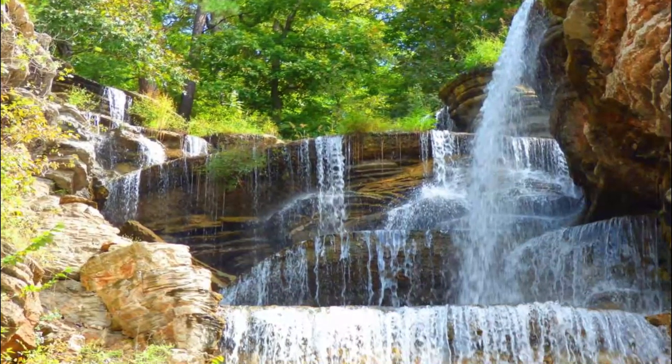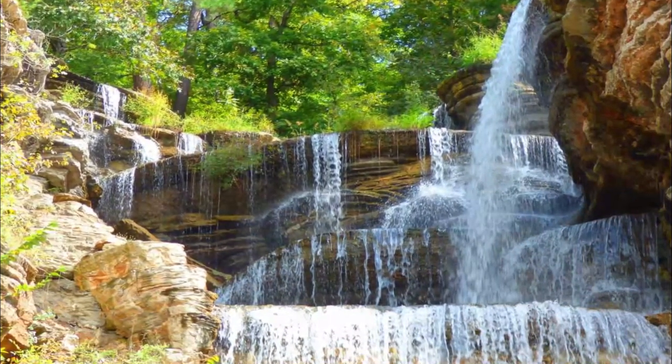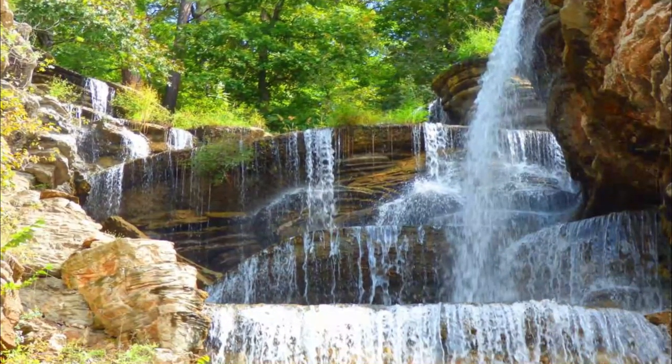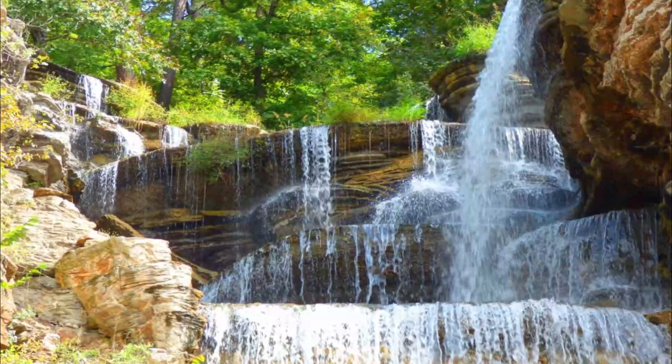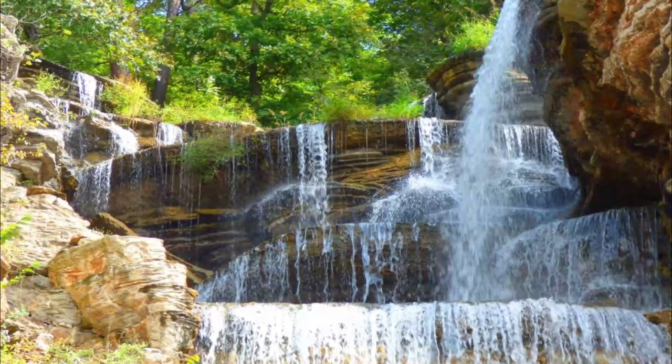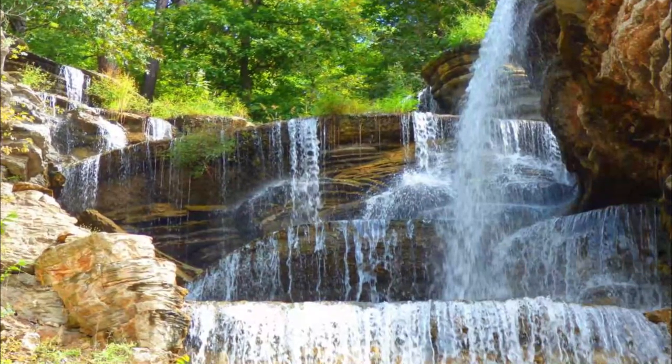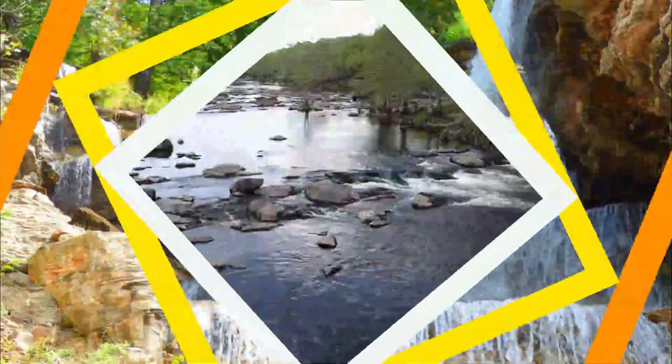Number seven: Cache Creek Falls. The waterfalls are a series of cascading water over the textured rock face. The Narrows Trail is the best way to get to the Cache Creek Waterfall, along a 2.7-mile loop. The waterfalls are part of the natural areas that have been protected since the early 1900s, so you will be surrounded by natural habitats and wildlife.